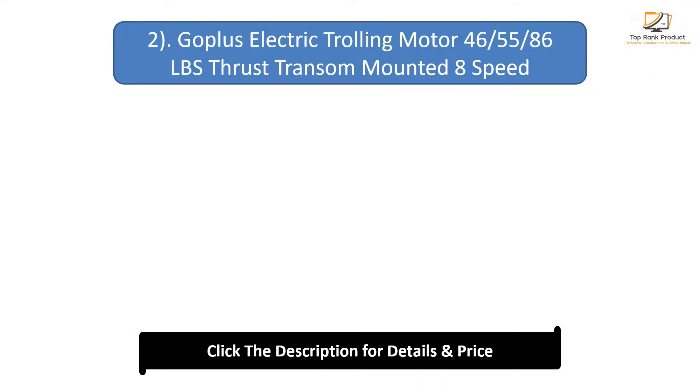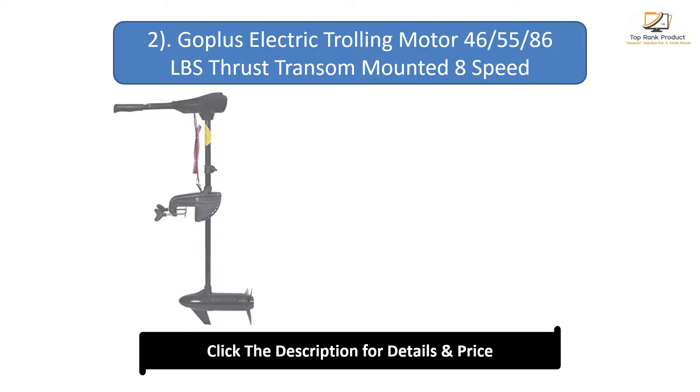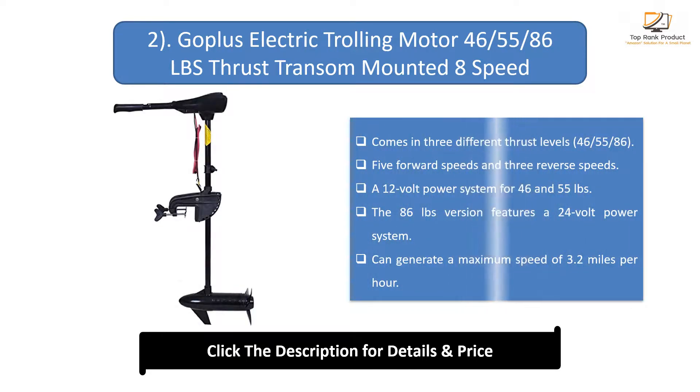Number 2: Goplas Electric Trolling Motor 46/55/86 pounds thrust transom mounted 8-speed with adjustable handle. Comes in 3 different thrust levels — 46, 55, and 86 pounds. Features 5 forward speeds and 3 reverse speeds. Uses a 12-volt power system for the 46 and 55 pound versions, while the 86-pound version features a 24-volt power system. Can generate a maximum speed of 3.2 miles per hour.